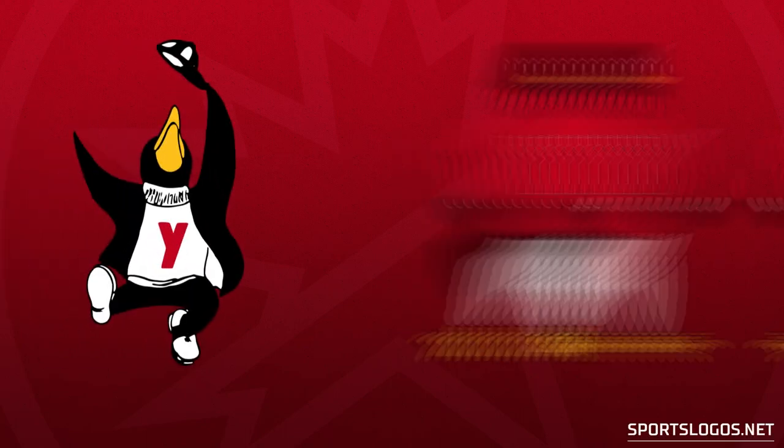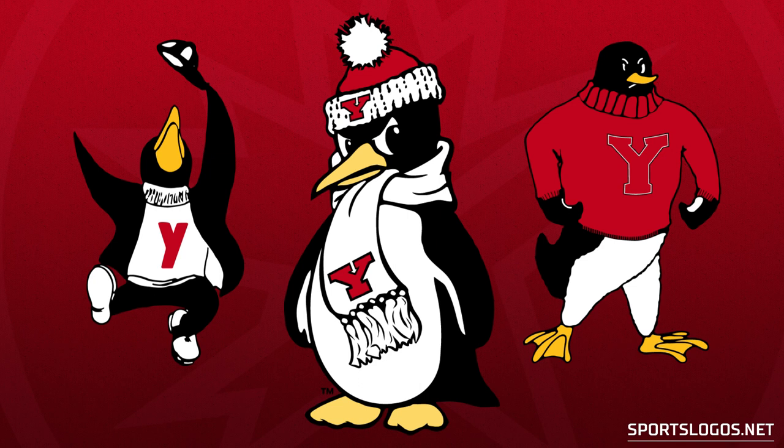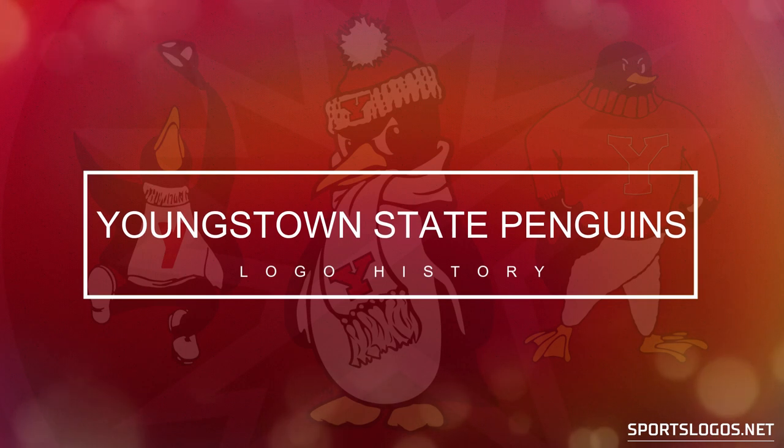From the heart of Youngstown, Ohio, comes the team named either for the way their 1933 basketball team flapped their arms as they ran down the court, or how the same team was stuck in a below-freezing locker room, or perhaps a little bit of both. It's the Youngstown State Penguins, and here's their logo history from sportslogos.net.